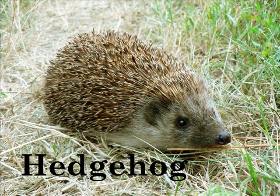H is for Hedgehog. The hedgehog has spines for protection. Unlike porcupine spines, they are not poisonous.